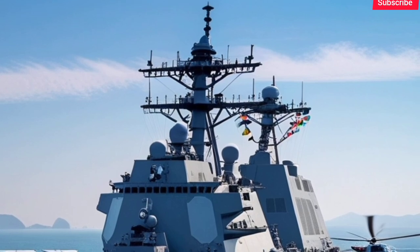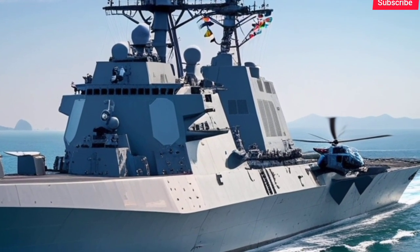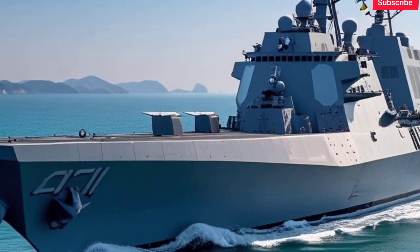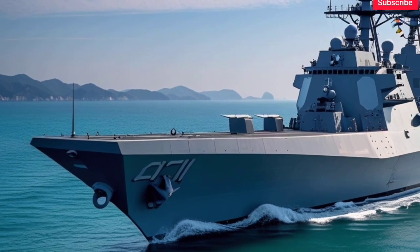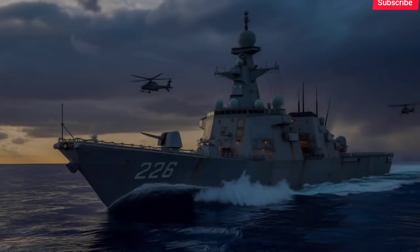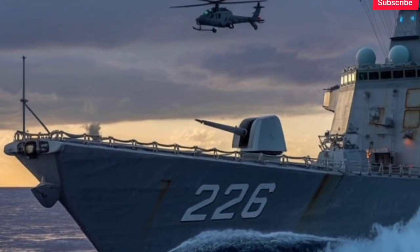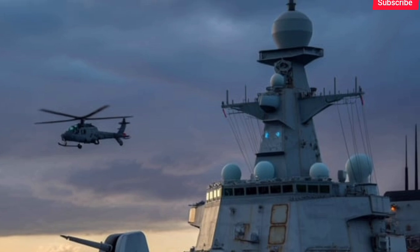Let's go deeper into the 2026 KDX-3 Batch-2 Aegis Destroyer — one of the most advanced and powerful warships in Asia, and a major leap in South Korea's naval capability. The KDX-3 Batch-2 is part of South Korea's ambitious plan to build a blue water navy, meaning a navy capable of operating across open oceans, not just defending its coastline. This destroyer is the upgraded version of the original Sejong the Great-class Batch-1, which were already among the most heavily armed destroyers in the world.